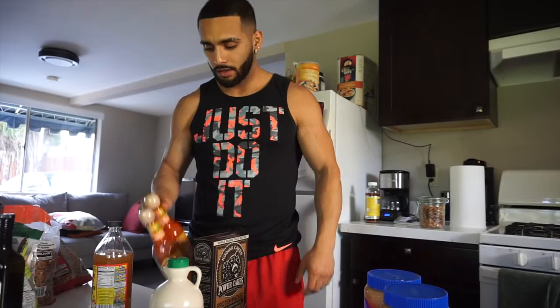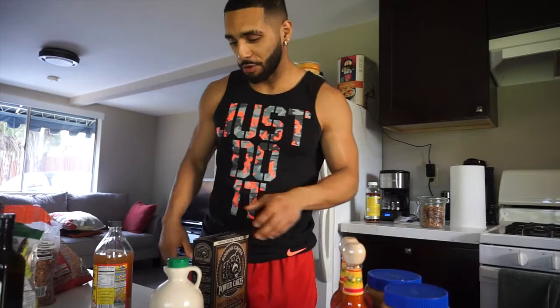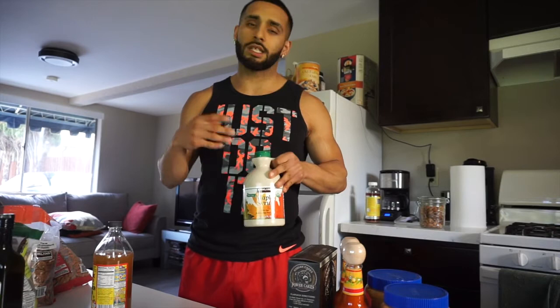I got peanut butter — specifically Skippy chunky — because I like to add it to my oatmeal and Greek yogurt. I also got Cholula hot sauce and Sweet Baby Ray's wild buffalo wing sauce to add a little flavor to food — no big deal. And I got Kodiak Cakes dark chocolate mix, which is made with wheat flour, a little bit healthier, and it has protein powder in it.